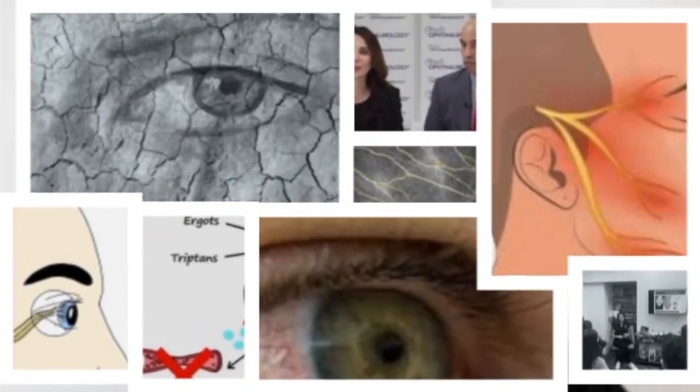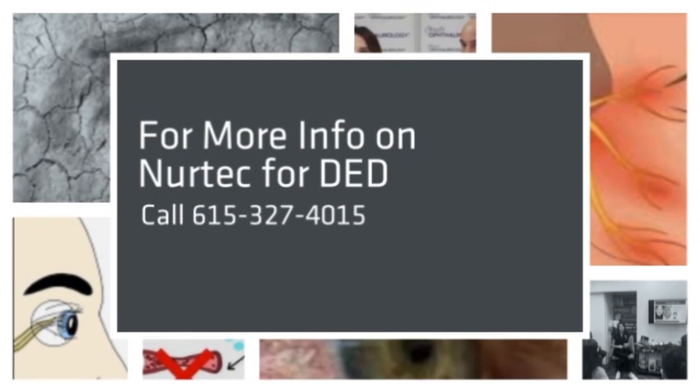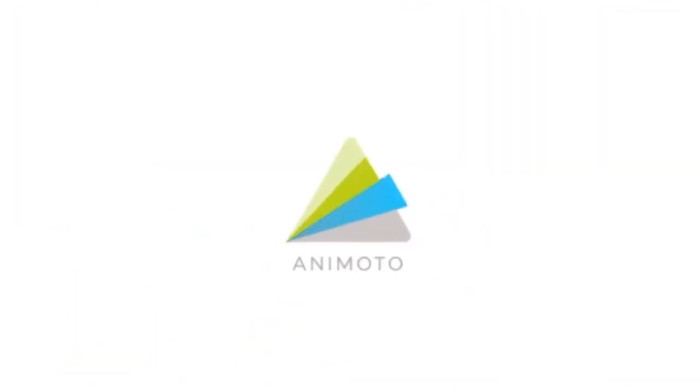We will be utilizing the Toyo's NERTEC protocol for dry eye in our upcoming research study. If you'd like more information on NERTEC ODT for dry eye disease, give us a call at 615-327-4015 to schedule an appointment.